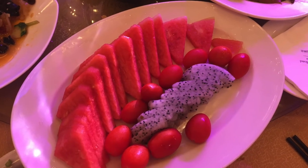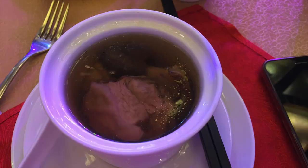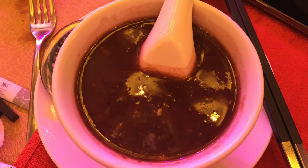The last one is seasonal fresh fruit combination. Thank you for watching and I hope you enjoy the show. If you like my video, please follow, comment, and subscribe. See you next time, bye-bye!